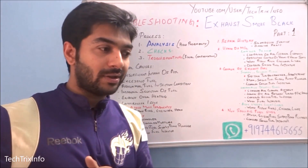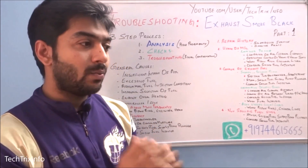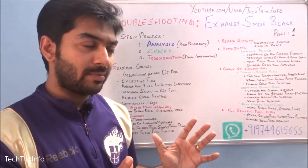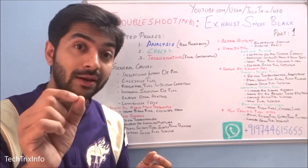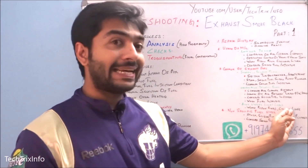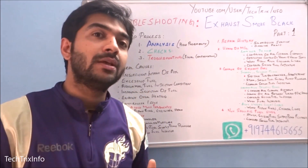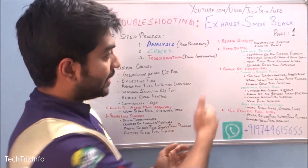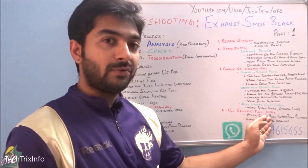The next question: has there ever been blue smoke noticed under light load? When accelerating under a lighter load, is blue smoke coming? Blue smoke is associated with the burning of oil. Worn piston rings and cylinder liners can allow compression to combine with oil, resulting in blue smoke. This can also be related to the black smoke issue.